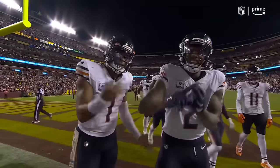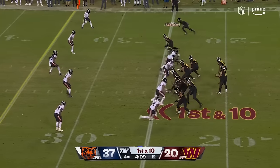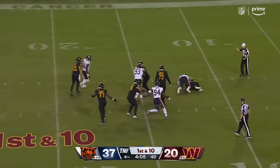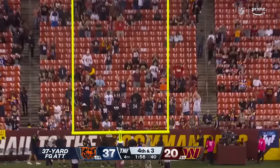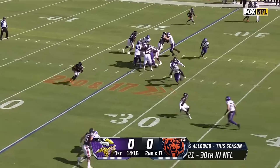That's why they brought him over — they bring him over, they get all those draft picks. And a sack. That's Walker. 21 sacks — third most in the national football league.